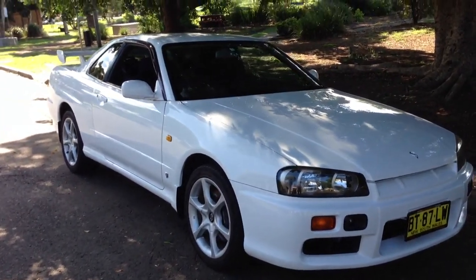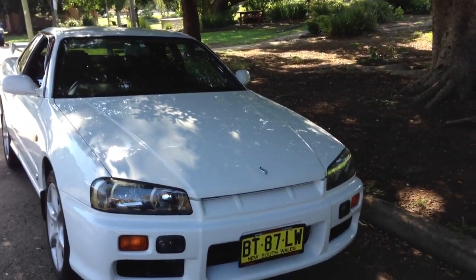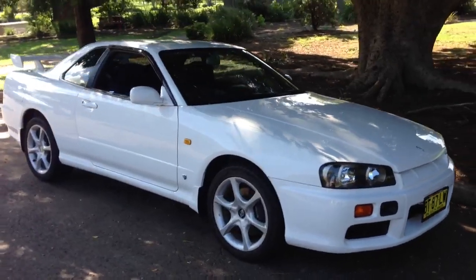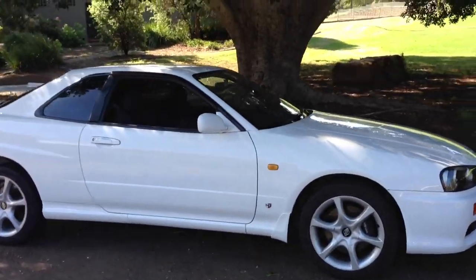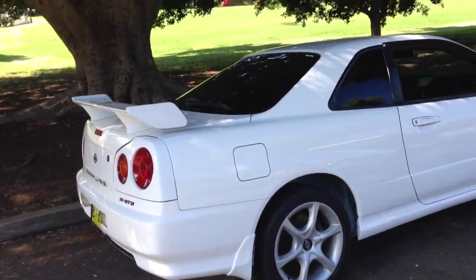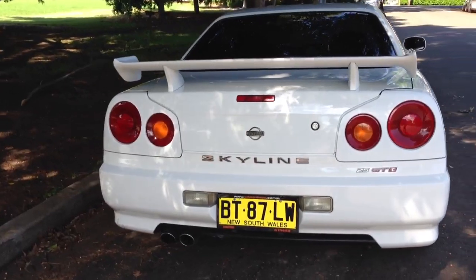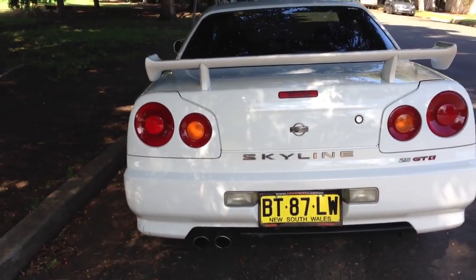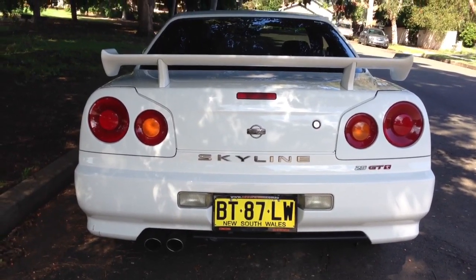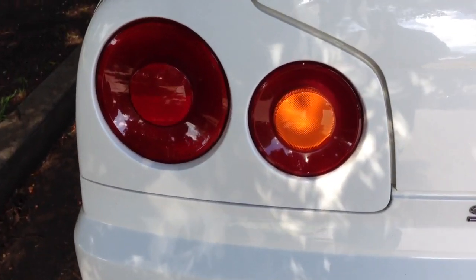Hi viewers, it's Phil from Edward Lee's Japanese Auto Center with a beautiful car that's just coming to our stock. It's a very immaculate R34 GTST and I like this car because it's in excellent condition. I've just driven it around the block and it drives absolutely beautifully — very quick car to drive.